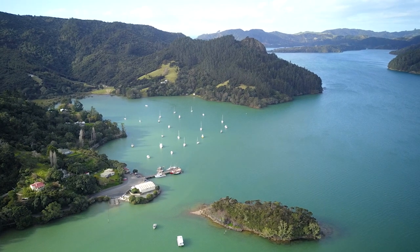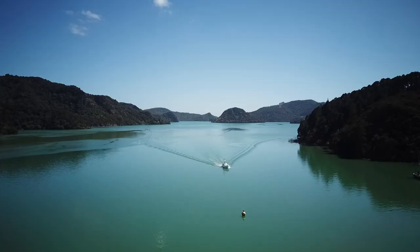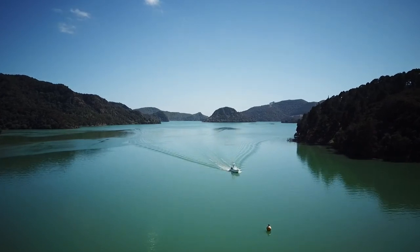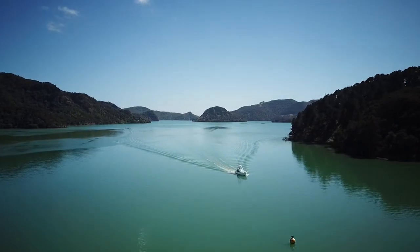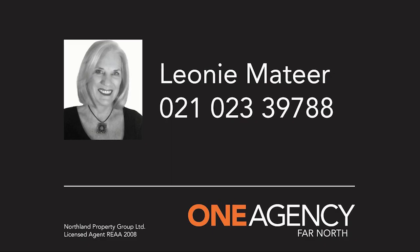At 103B Tautara North Road, you are just a few minutes to the Tautara North boat ramp and jetty, where you can enjoy boating and fishing in the serene waters of Whangaroa Harbour, and just 35 minutes to shops and restaurants in Kerikeri, in the Bay of Islands.